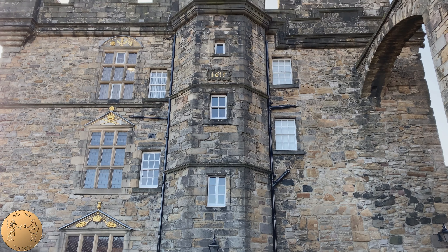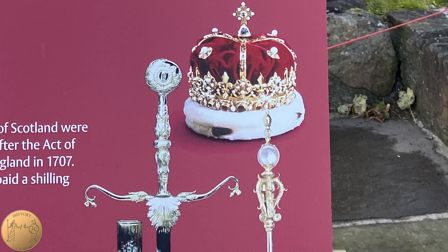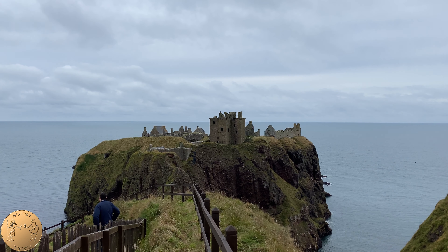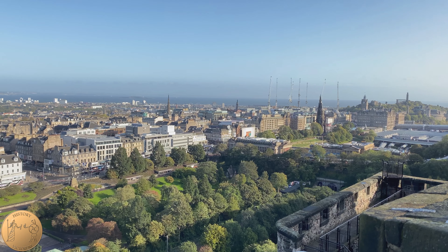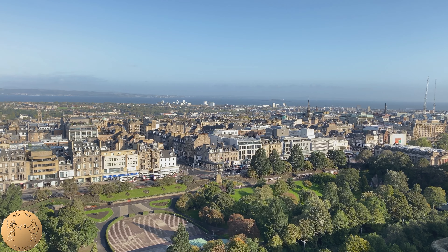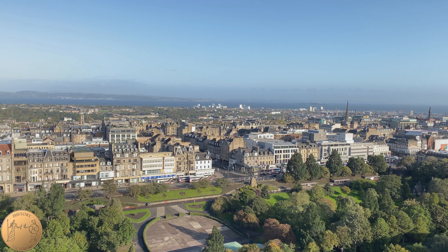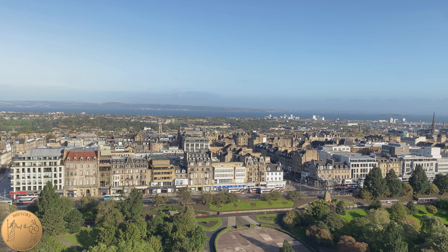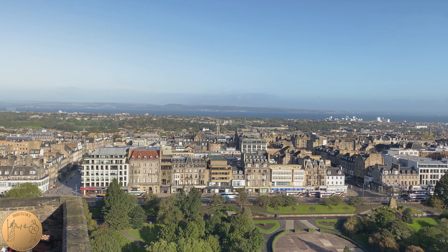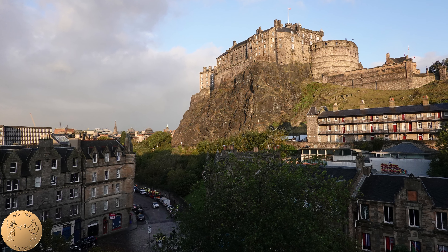The Honours of Scotland are the oldest Crown Jewels within the British Isles, made up of the Crown, Sword of State, and Scepter. All three together were first used in the coronation of Mary Queen of Scots. These were removed from Edinburgh Castle and moved to Dunnottar to prevent them from being destroyed by the Parliamentary Army and Oliver Cromwell, who captured the castle in 1650, and were later buried and hidden until the 18th century. In 1745, a final Jacobite rising took place when Prince Charles Edward Stuart, also known as Bonnie Prince Charlie, attempted to capture the Honours of Scotland to strengthen the Stuart claim to the throne. The Jacobites were able to capture Edinburgh but not the castle due to a lack of siege guns.